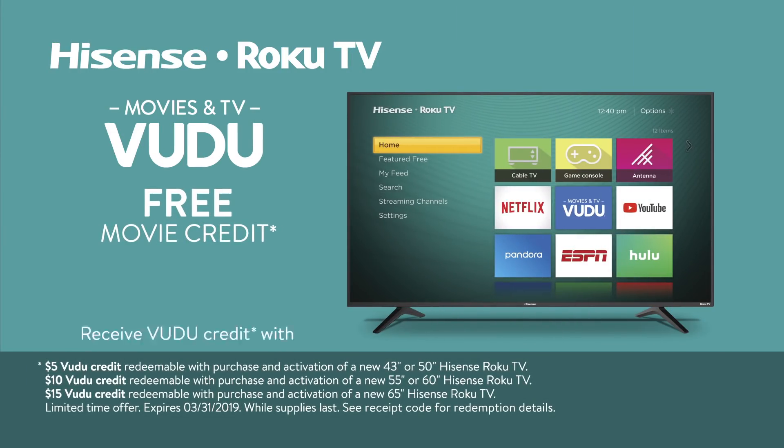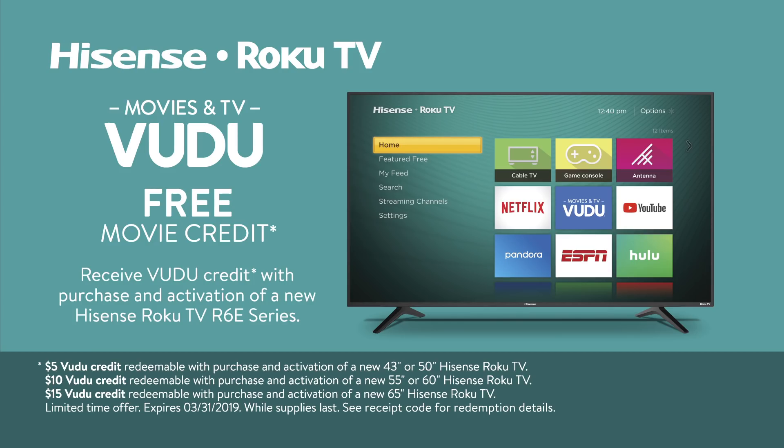Get up to a $15 Voodoo Movie credit, dependent on class of Hisense Roku TV R6 E-Series purchased.